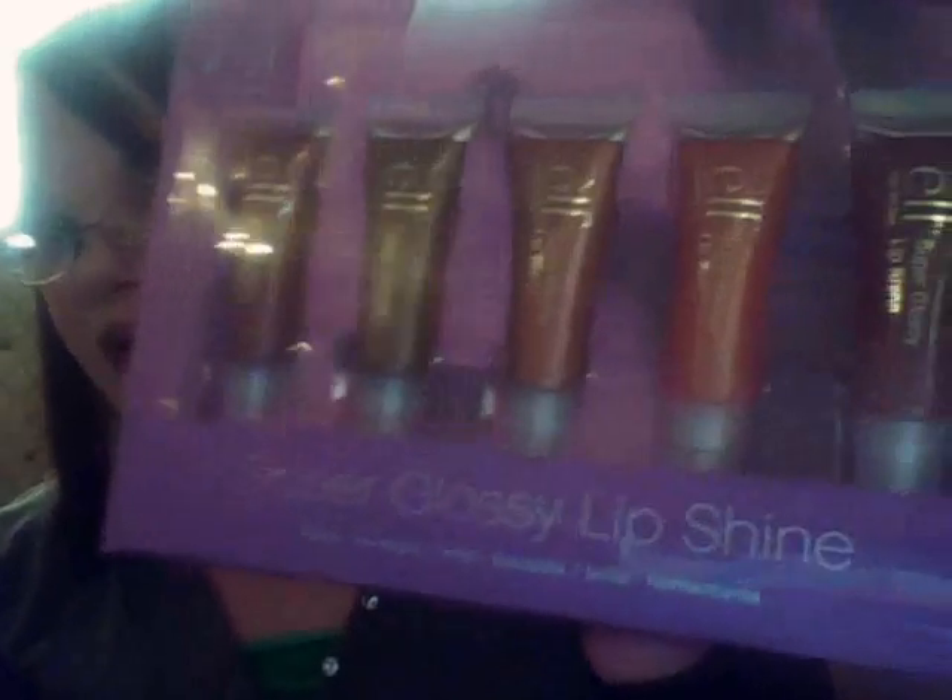I got their sets of lip gloss. I got two out of the three sets — this one is the Dark Delight set, it comes with all those. And then I got the Creamy Goodness set, with all those.